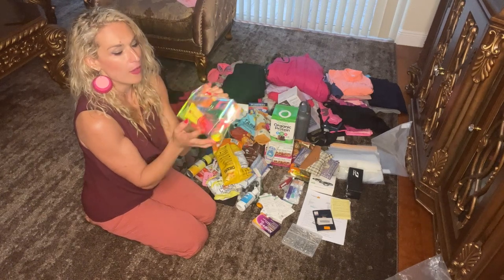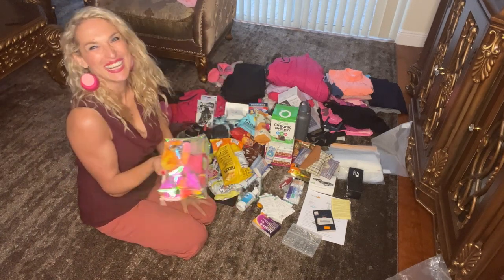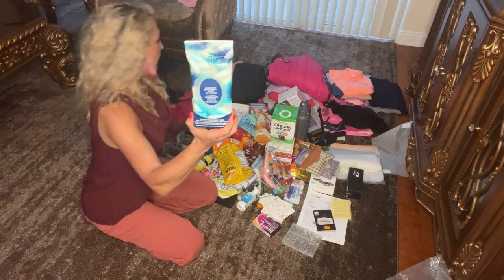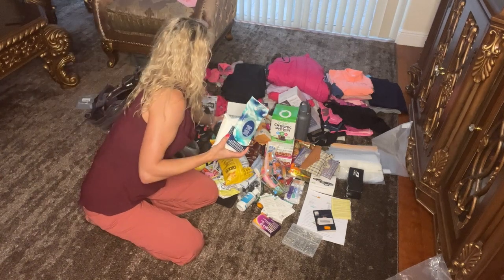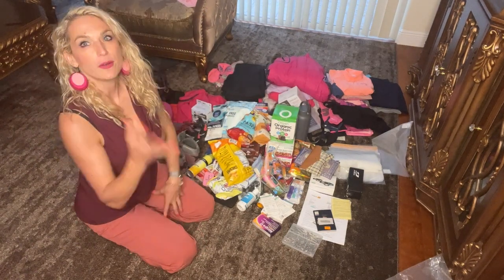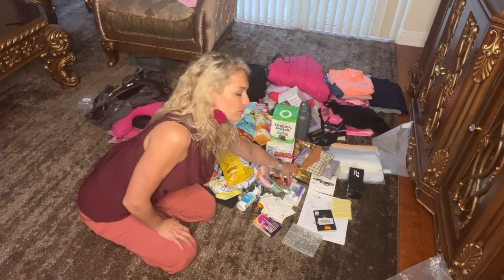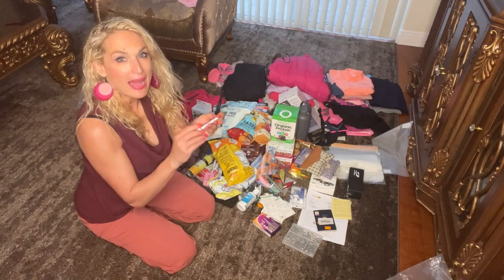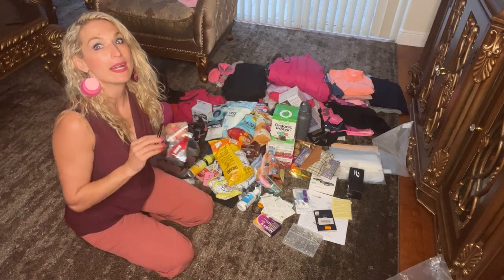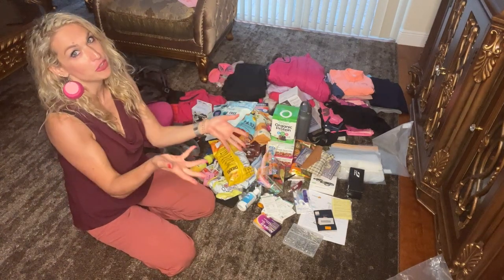For toiletries: lip balm because it gets choppy, face cream, body cream, and dry shampoo since there's no hair washing. For bathing, I got underarm deodorant wipes and bath sponges. Toothpaste and toothbrush — everything small. And I packed a teeny tiny e.l.f. makeup set — lightweight things so I still look presentable.